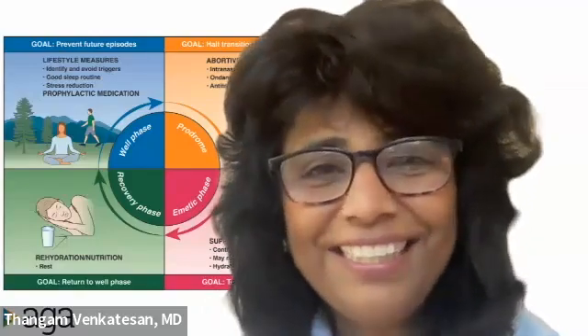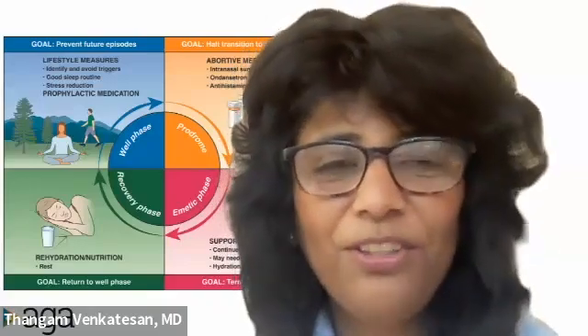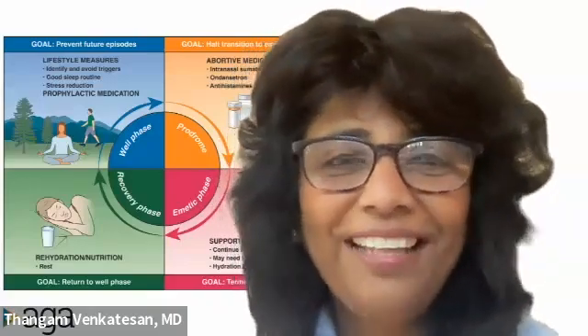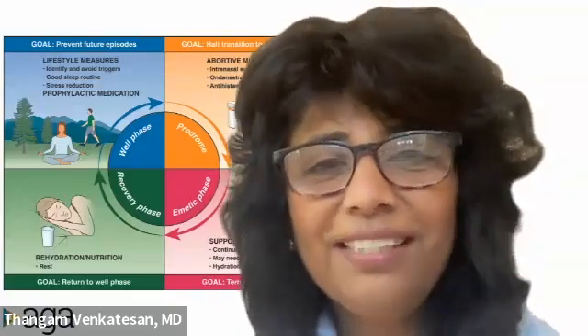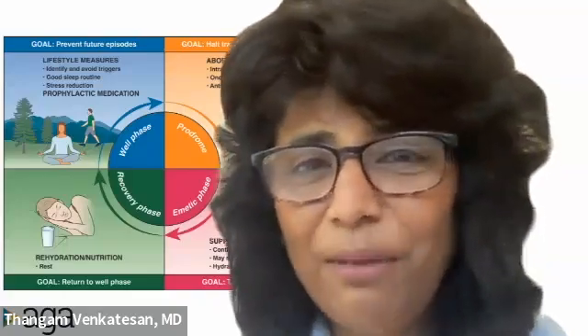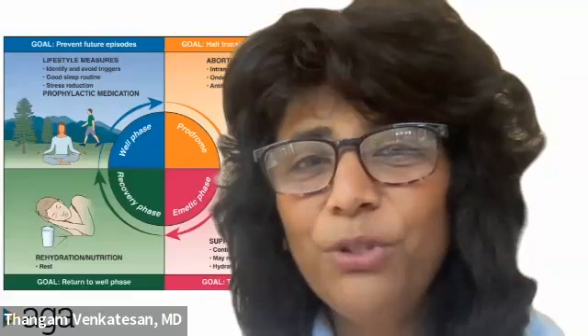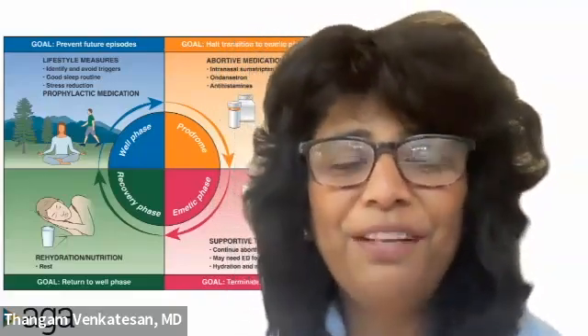Good morning. I'm Thangam Venkatesen, and I'm professor of medicine in the Division of Gastroenterology, Hepatology, and Nutrition at the Ohio State University in Columbus, Ohio. I'm really excited today to be here to share some pearls about management and diagnosis of cyclic vomiting syndrome. I'm joined here today by my colleague, David Leventhal, who will introduce himself.